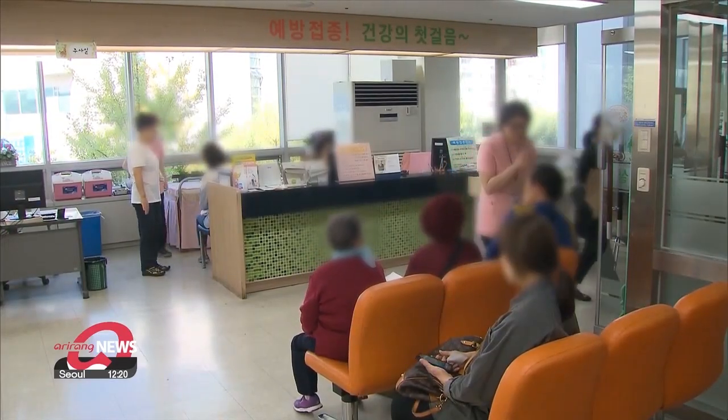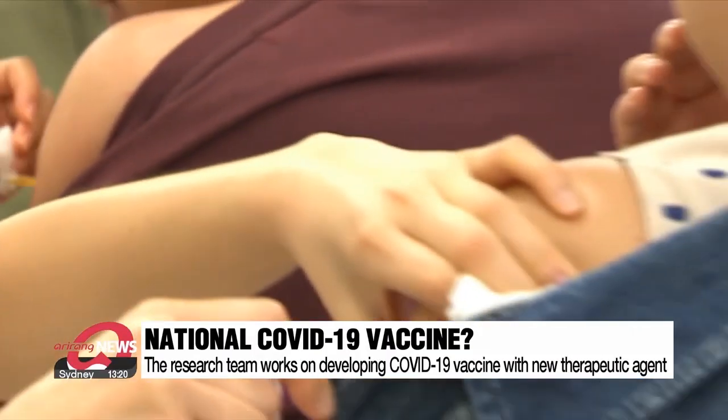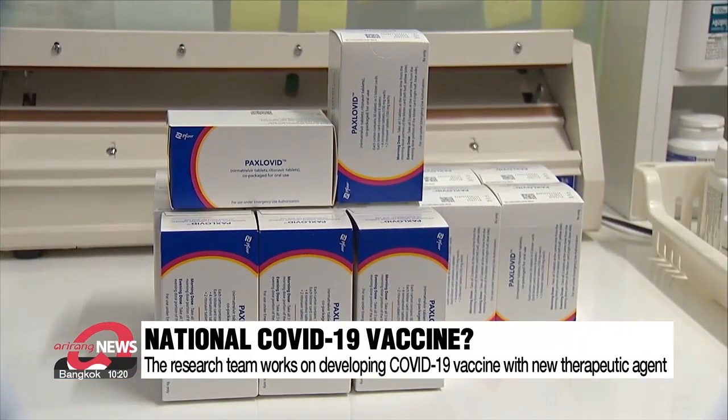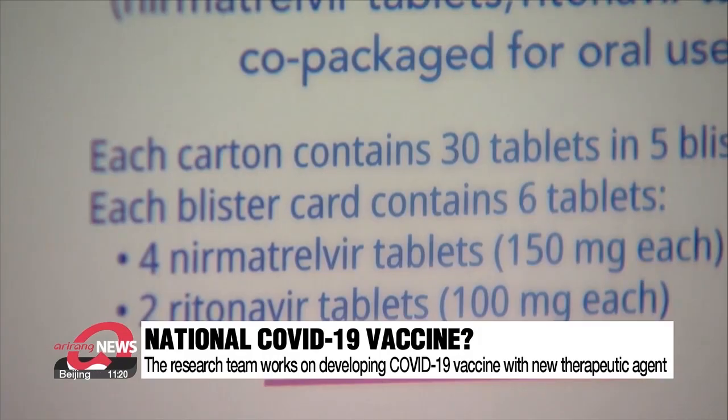If a new substance that can control KLK-5 is created, a new type of COVID-19 vaccine can be developed. Paxlovid, the representative COVID-19 vaccine, suppresses the propagation of the virus after it breaks into the cell.